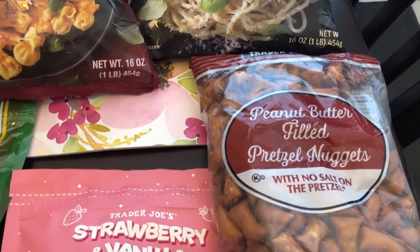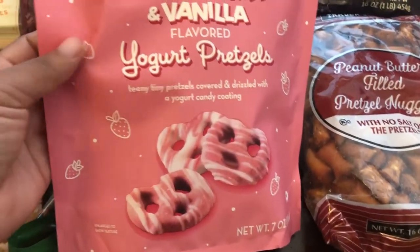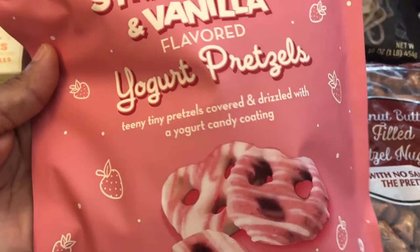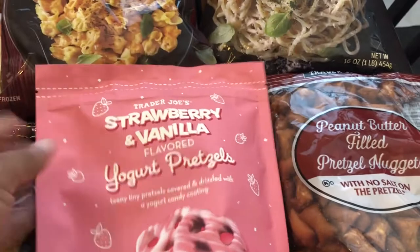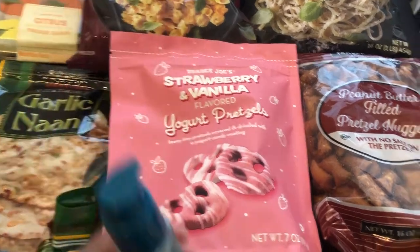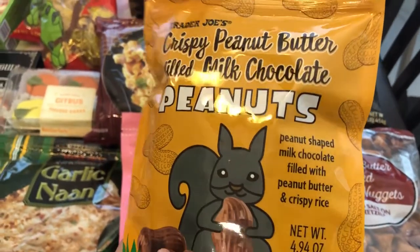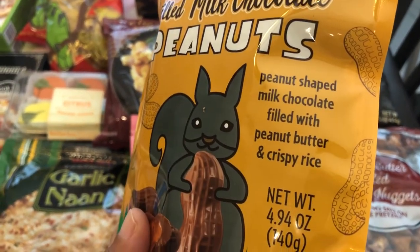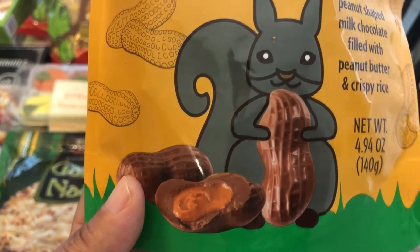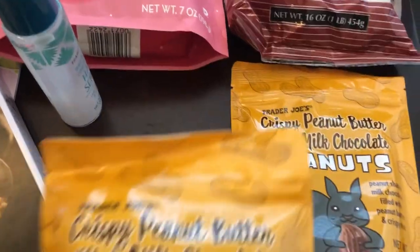I've heard really good things about these peanut butter filled pretzel nuggets, so I wanted to give those a try. Same with these — I heard they're really teeny tiny small pretzels and I love strawberry and vanilla, so I wanted to give that a try. And then I also grabbed these crispy peanut butter filled milk chocolate peanuts — peanut shaped milk chocolate filled with peanut butter and crispy rice. I heard they are really good, so I grabbed two just in case they're hard to find again.